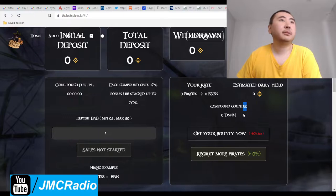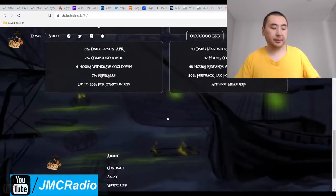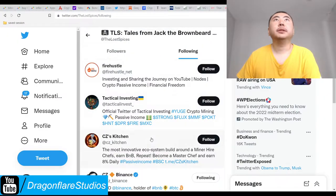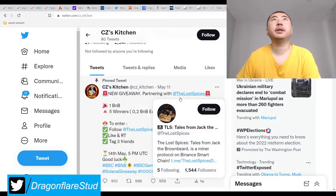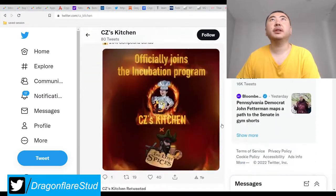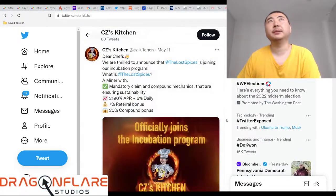So I should see something similar here as well. Let me go over here to CZ Kitchen. Yeah, see, it even says here: partnering with Lost Spices. Follow the Lost Spices. So they call it partnering, but supposedly it's supposed to be the same guys. They are in the incubation program.